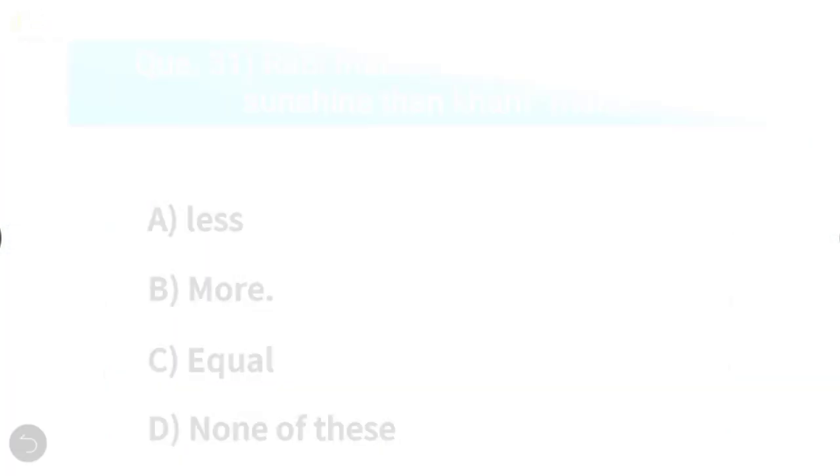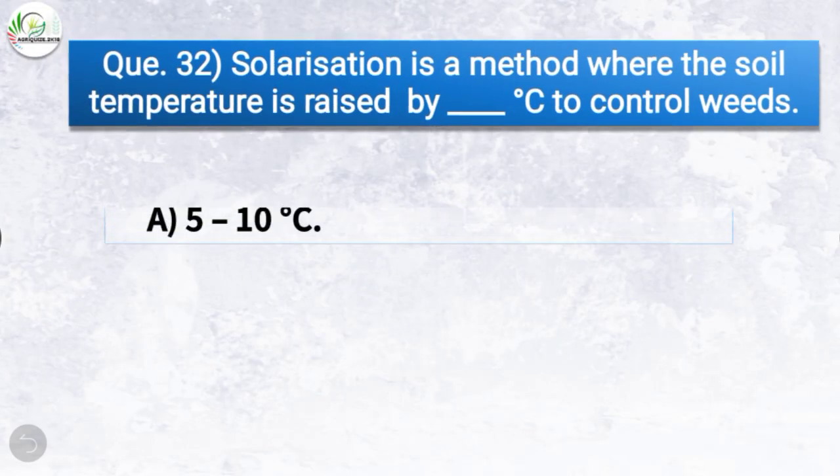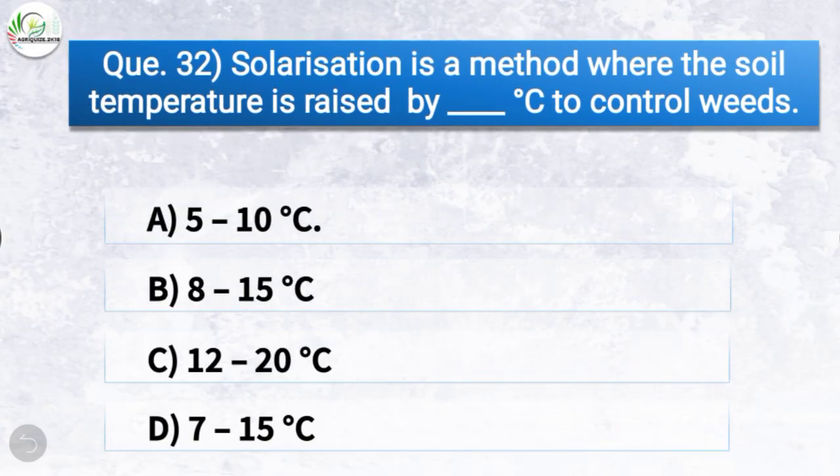Question number thirty-two: Solarization is a method where the soil temperature is raised by — the correct answer is option A, 5 to 10 degrees Celsius, to control weeds. So solarization is a method where the soil temperature is raised by 5 to 10 degrees Celsius to control weeds.